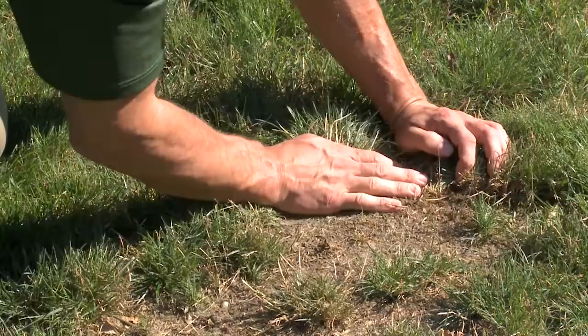If a chinch bug problem is ignored or mistaken for drought stress, patches of discolored, weakened grass will continue to expand across the lawn as the insect searches for food further out. Chinch bugs can devastate an entire lawn in as little as three weeks if no control methods are taken. Early detection is the key to avoiding expensive lawn repair or renovation.